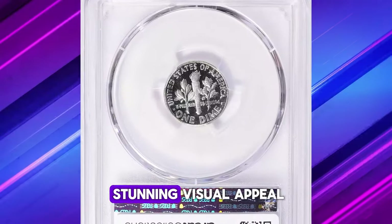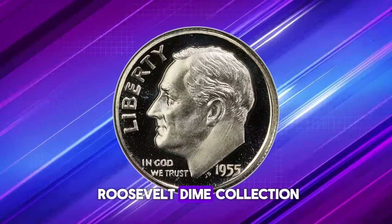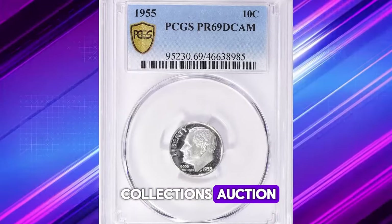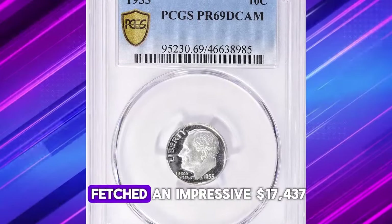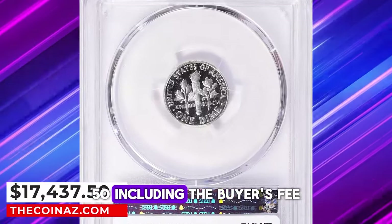With its rarity and stunning visual appeal, this gem is a prized addition to any Roosevelt dime collection, or a collection of proof coins in general. At a recent Great Collections auction, this highly coveted piece fetched an impressive $17,437.50, including the buyer's fee.